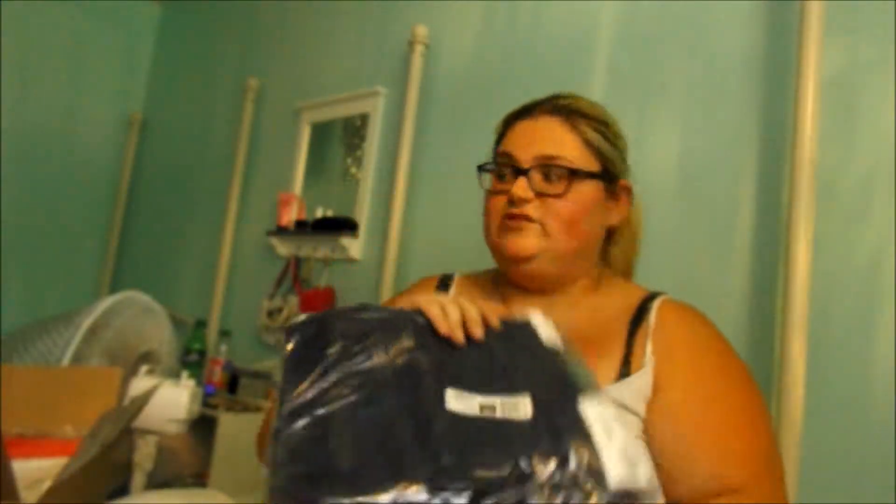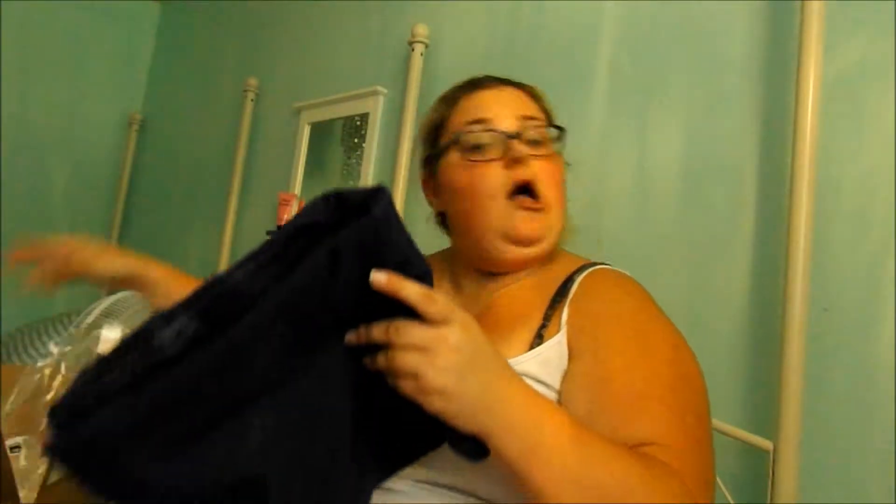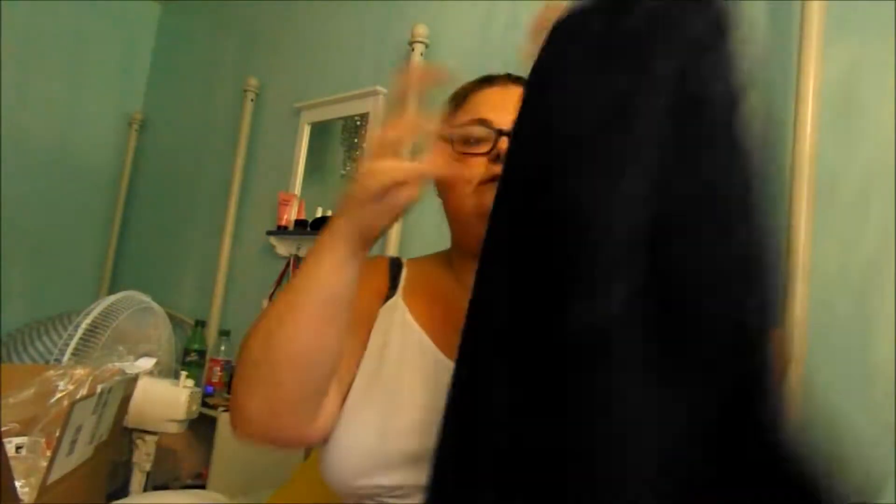The first thing is a pair of jeans. Like I said, I haven't opened anything. Hopefully they all fit. Oh, these are stretch — they're elastic. So here is what they look like.